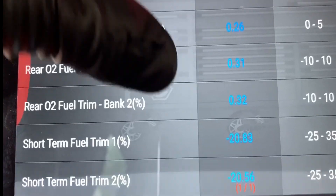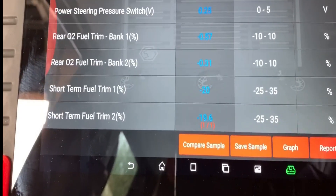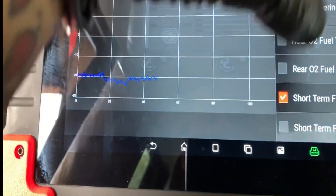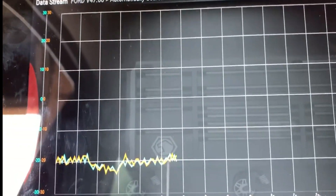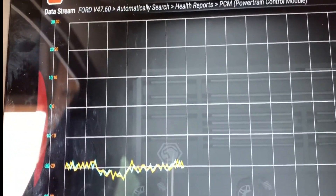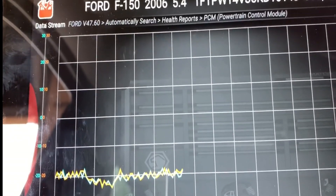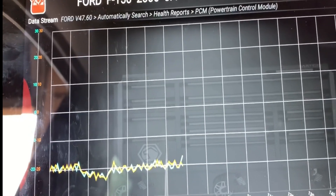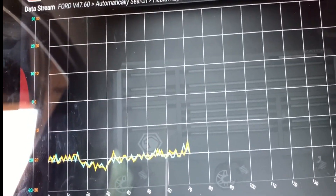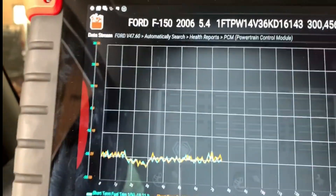The rear O2 trim is looking good, but you can see those negative numbers. It's affecting both banks — they are both acting the same. So this is obviously not a vacuum leak, not an injector stuck open, because it's affecting both banks. It could be a possible plugged cat, but a plugged cat would affect one bank instead of the other.